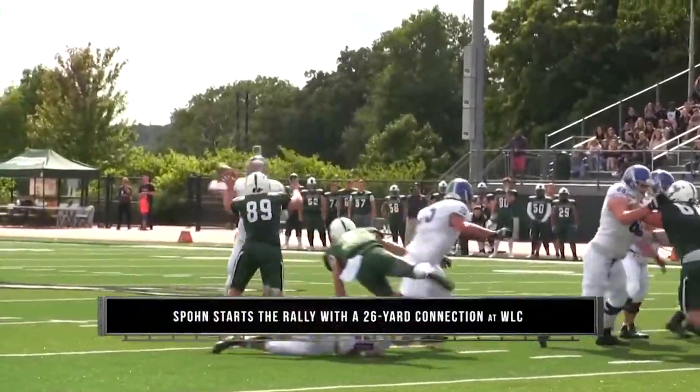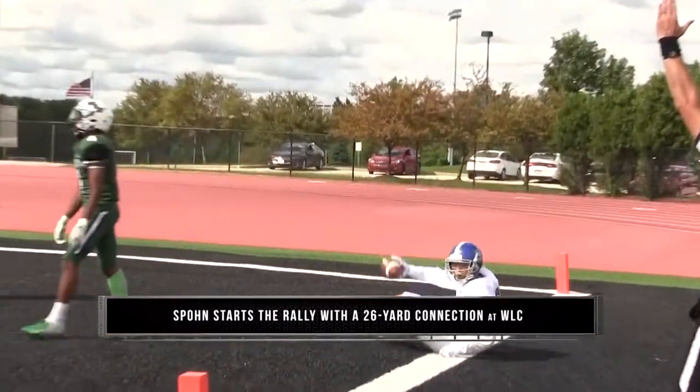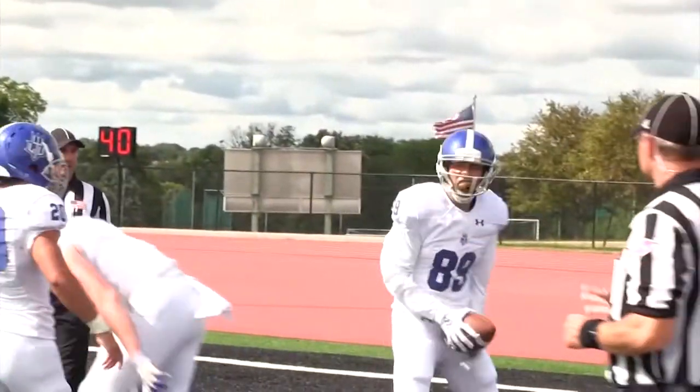Number seven: Tyler Kolka finds Nick Spahn down the sideline to spark a 27-point rally for an incredible come-from-behind win at Wisconsin Lutheran.